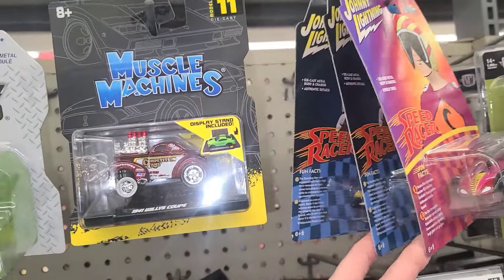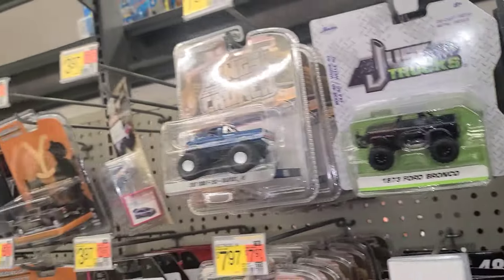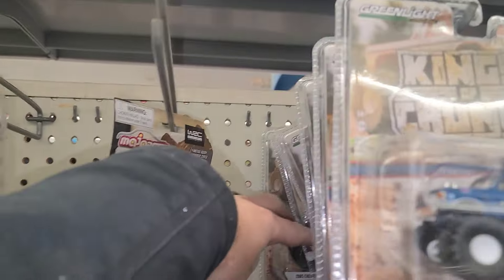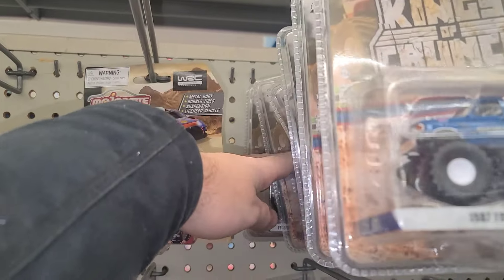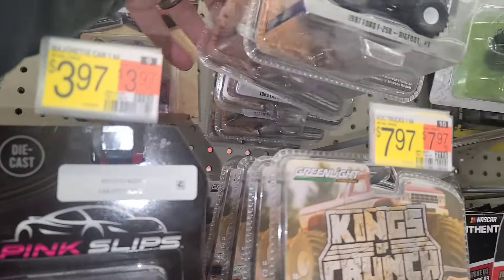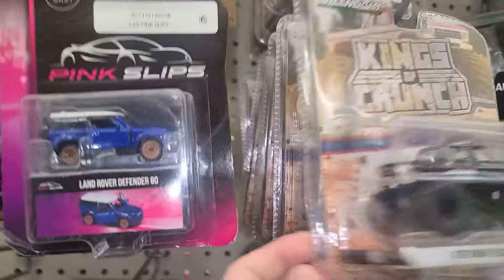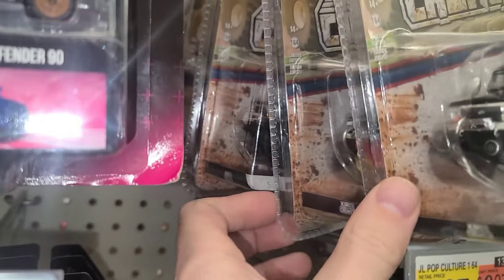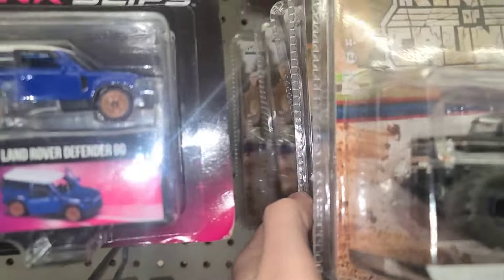We got some M2s down here — nothing much left for those. A couple of Johnny Lightnings up here and then a bunch of Kings of the Crunch. Let's take a look and see if there's anything with green or blue wheels or a green body — you never know what you can find in these. Could be yellow wheels — look at that, but not a chase.